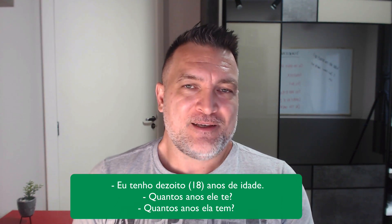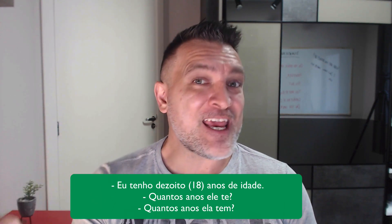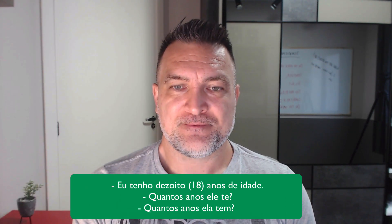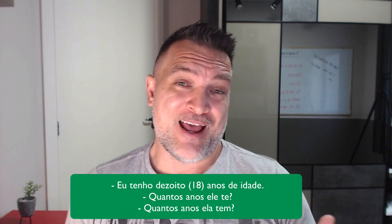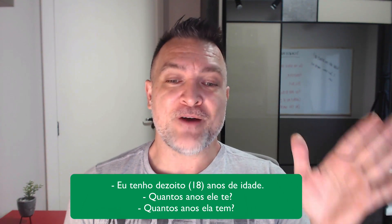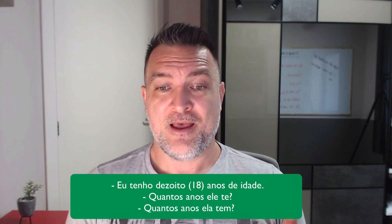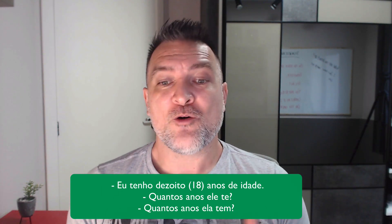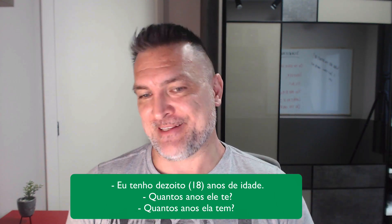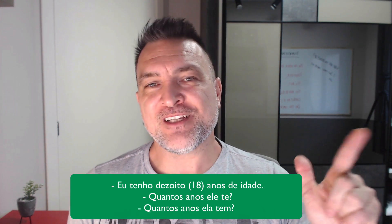Now, if you want to ask somebody else's age, you say 'quantos anos ele tem?' — how many years does he have? 'Quantos anos ele tem?' Repeat. Now, if you want to ask her age, you say 'quantos anos ela tem?' — 'how many years does she have?' or 'how old is she?' in English. Repeat: 'quantos anos ela tem?'